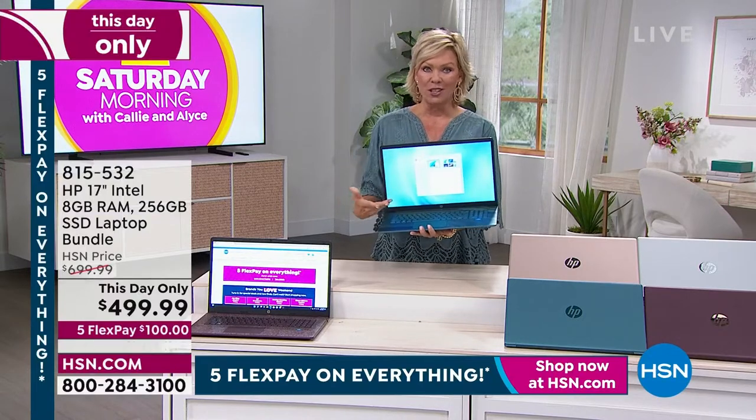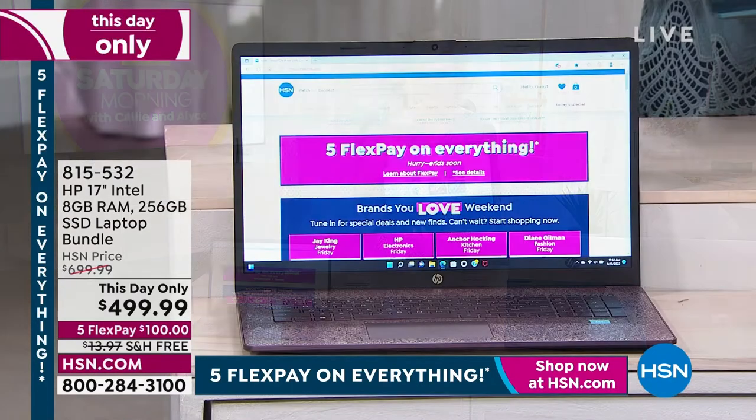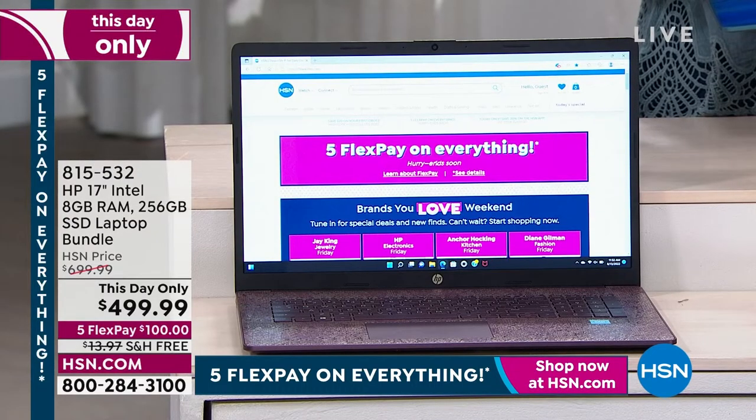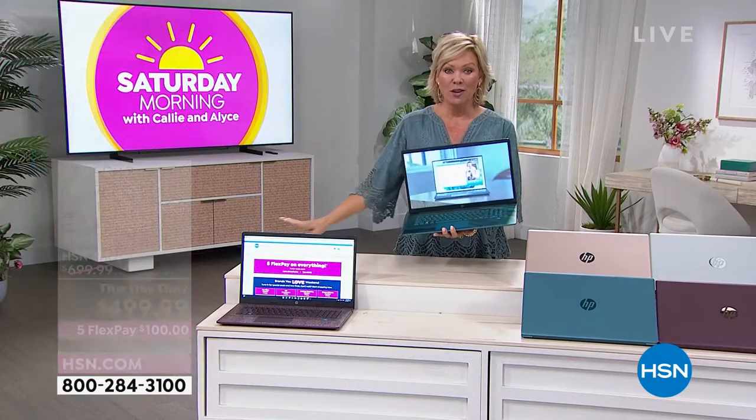It's everything that you want under the hood. You can see eight gigs of RAM, 256 gig hard drive. That's a solid state hard drive, so that helps your performance multiply itself. But there's so much more.